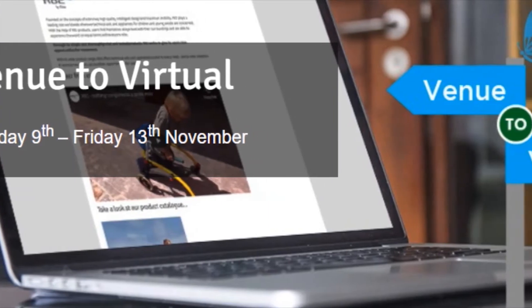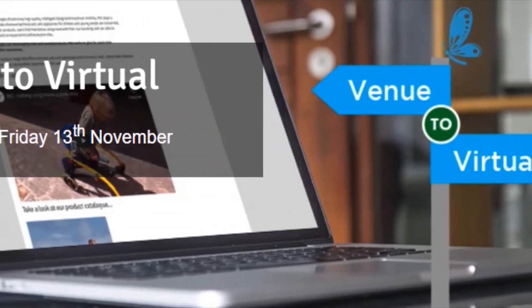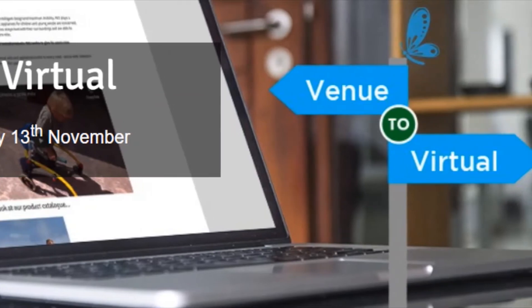Our digital platform, Venue2Virtual, provides an opportunity to further extend our reach globally to those who can't come and join in the fun in person.